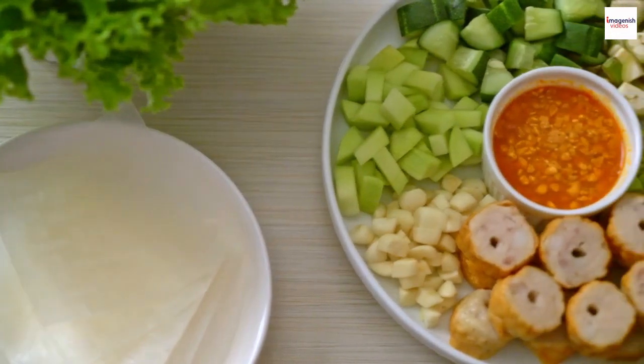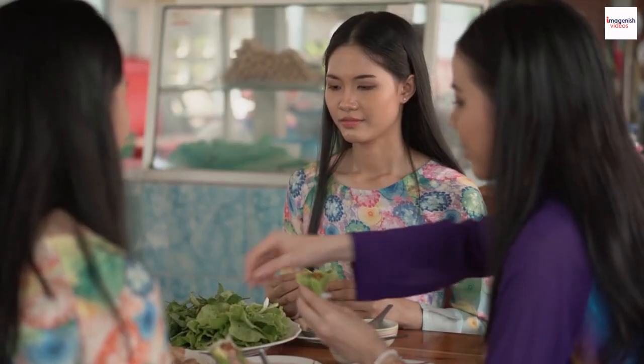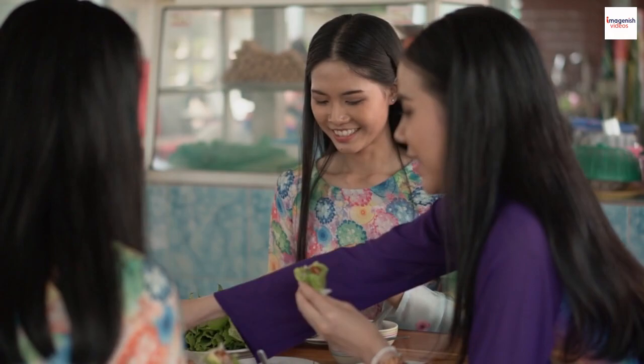Did you know that Nem Nun has a deep connection to ancient Vietnamese rituals and celebrations? This dish was often prepared during important events, such as Lunar New Year and weddings, symbolizing good fortune and unity within the community.